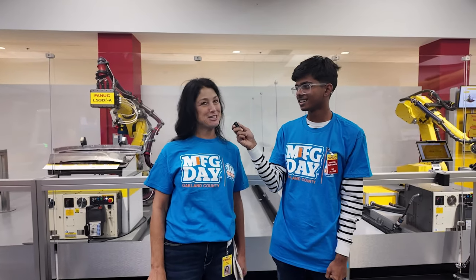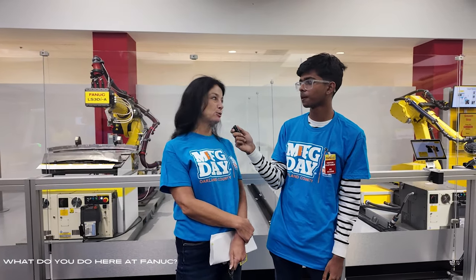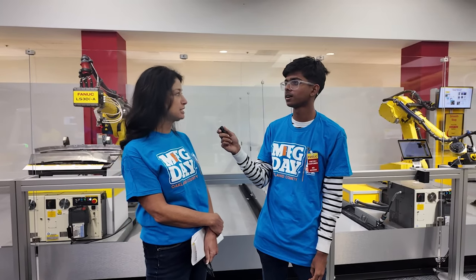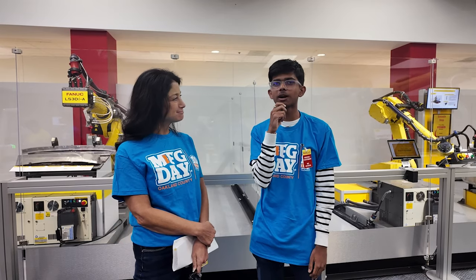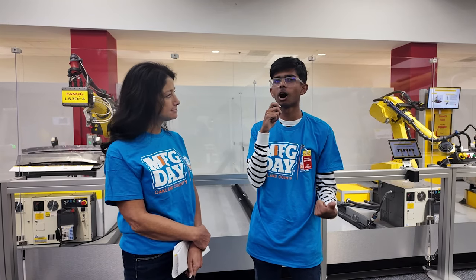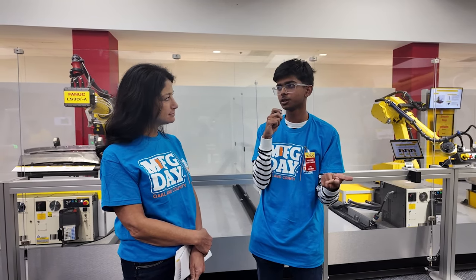My name is Denise Gantt, part of the human resources team. I'm responsible for many of our early career development programs — our apprenticeships, internships, and co-ops primarily. Could you elaborate more on the opportunities you have for school students, for apprenticeships and internships?